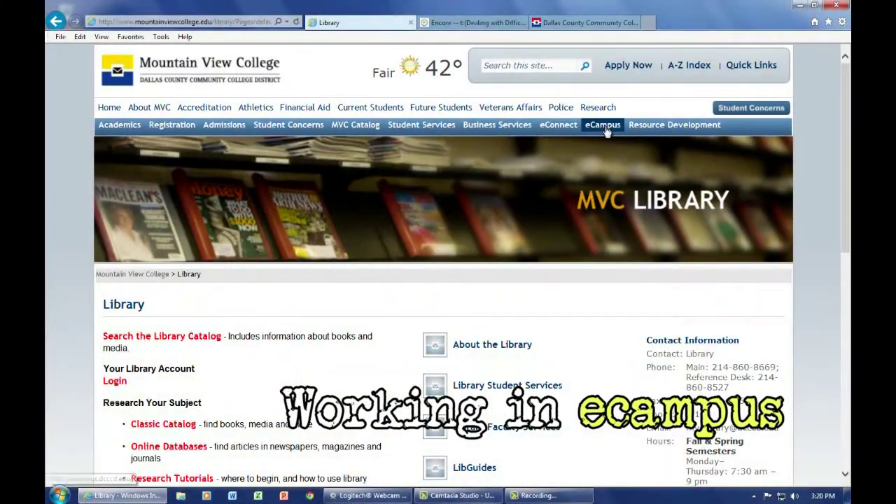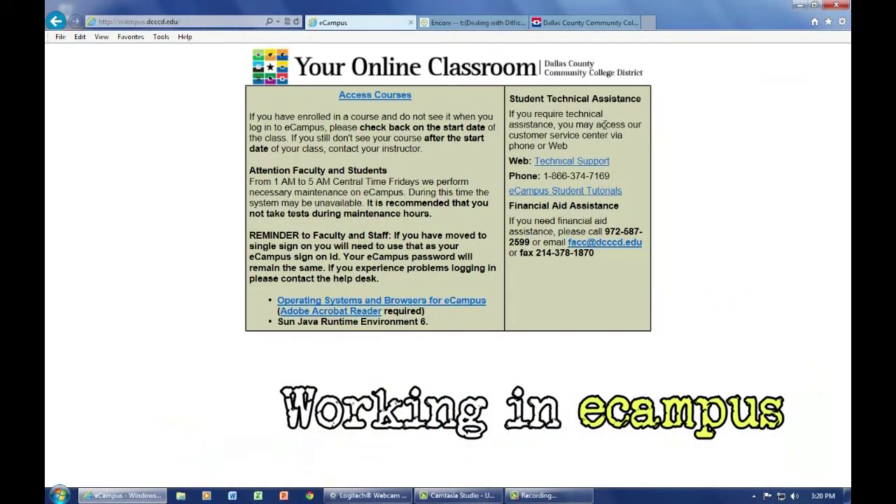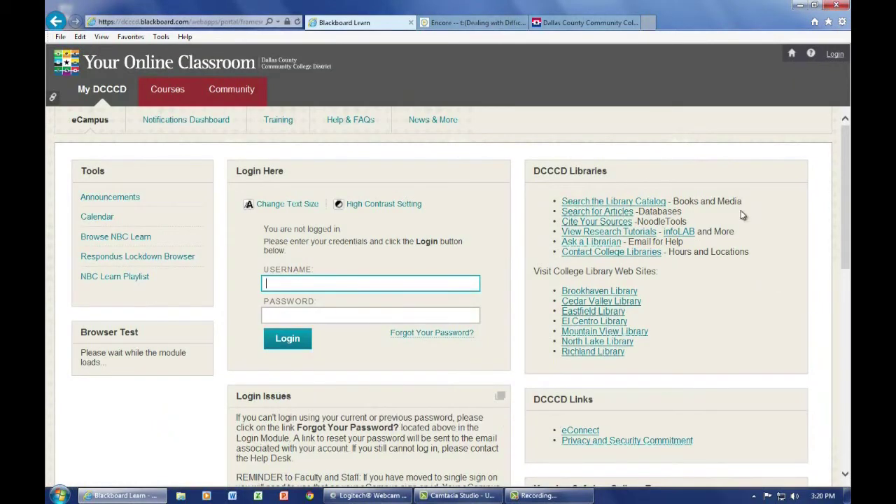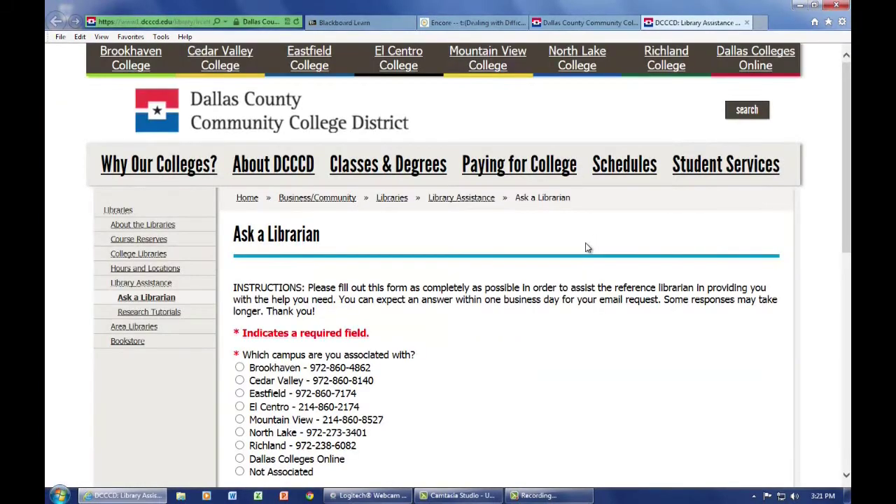What if you're working within eCampus and you want to access the library pages without logging in and logging out? Simple. The DCCCD Libraries module in eCampus will take you directly to the same library pages as we've been demonstrating. You can also search for articles, cite your sources, use NoodleTools, InfoLab, and Ask a Librarian.